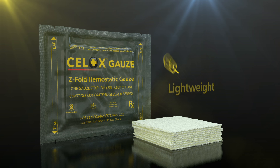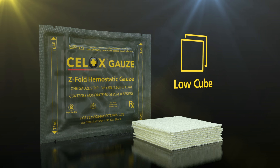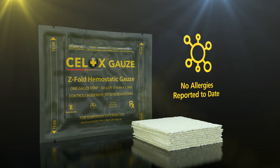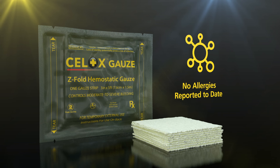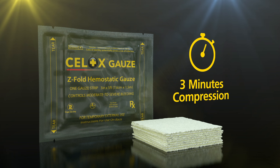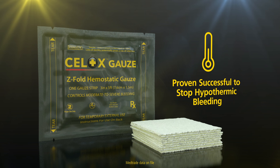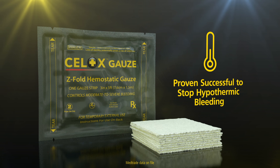Cellox Gauze is presented in a lightweight, low-cube foil pack that has a five-year shelf life and no allergies reported to date. It works with three minutes compression, stopping moderate to severe bleeding. The technology has been proven successful to stop hypothermic bleeding.